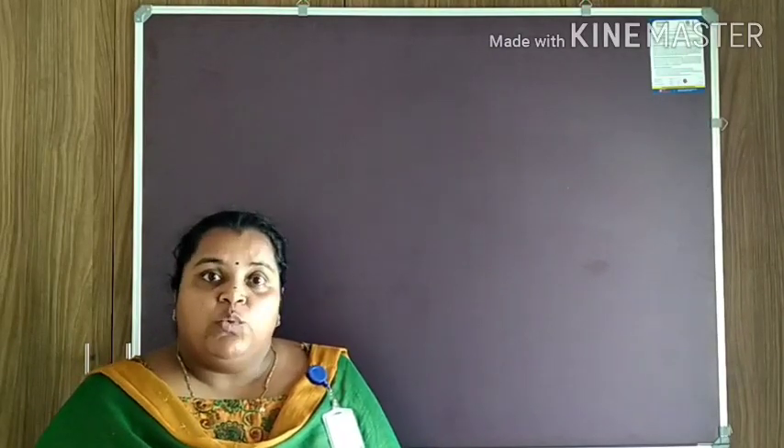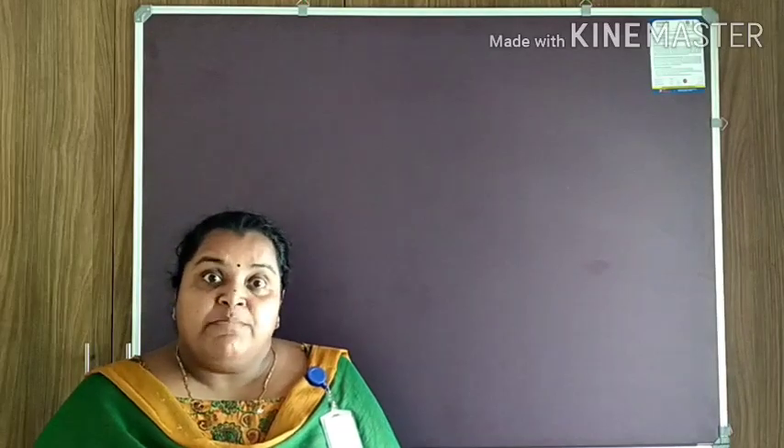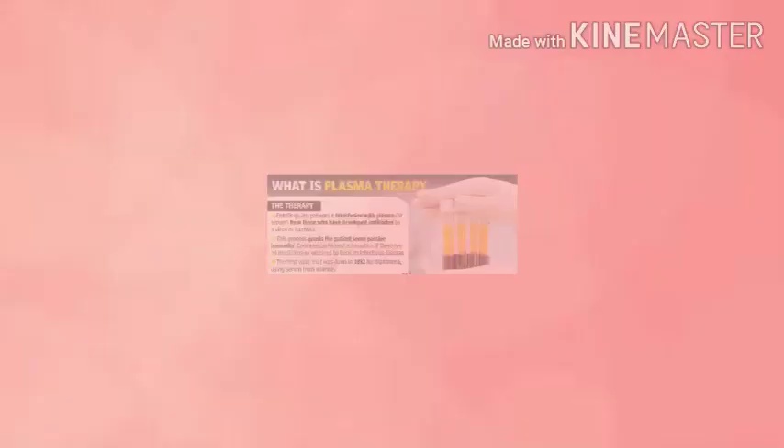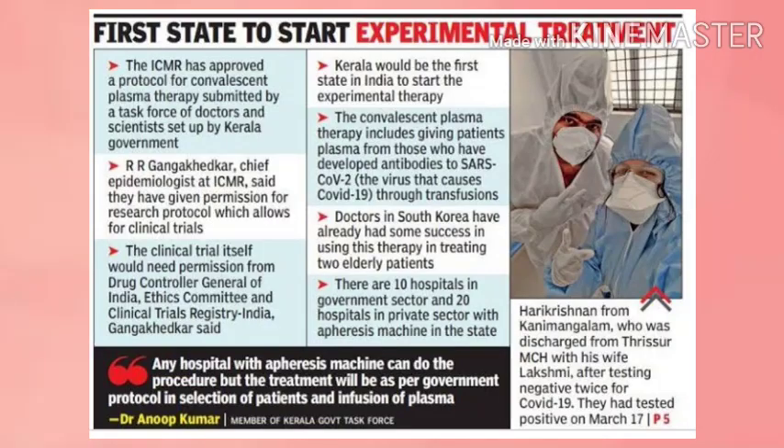In everyday newspapers and media, we are now familiar with the new term known as Plasma Therapy. Let us see how Plasma Therapy is an apt treatment for COVID-19. In Plasma Therapy, patients are transfused with plasma from those who have developed antibodies against a virus or bacteria. It is like a passive immunity. The first valid trial of Plasma Therapy was done in the year 1892 for diphtheria using serum from animals. Be proud to be a Keralite, because Kerala was the first state in India to start experimental Plasma Therapy.